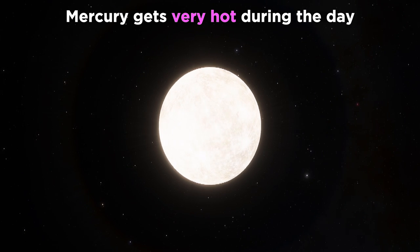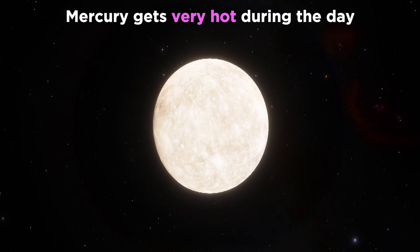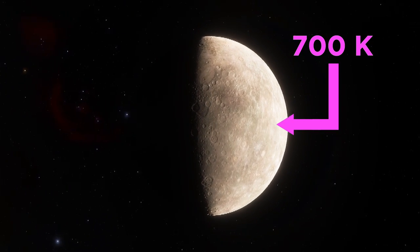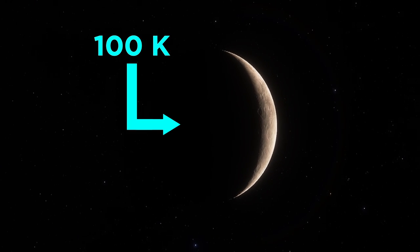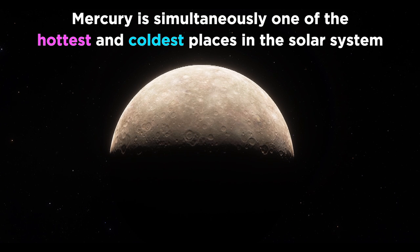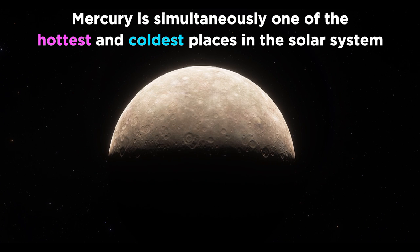This also means that Mercury gets very hot during the day while facing the sun, but very cold at night, with no atmosphere to trap the heat. So things go from a scorching 700 Kelvin, which is hot enough to melt lead, down to a frigid 100 Kelvin, which is colder than any place on Earth by a lot. This makes Mercury simultaneously one of the hottest and coldest places in the solar system.